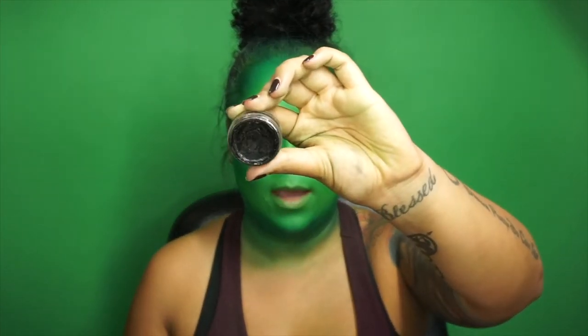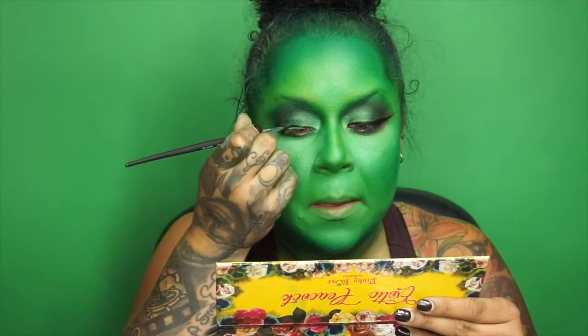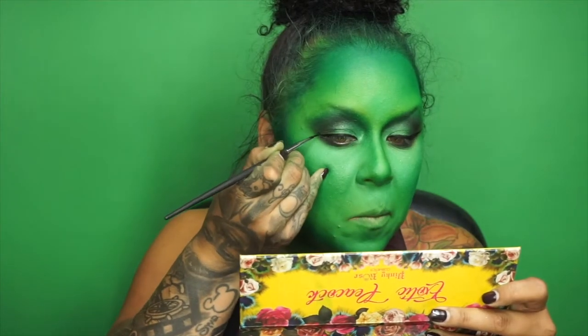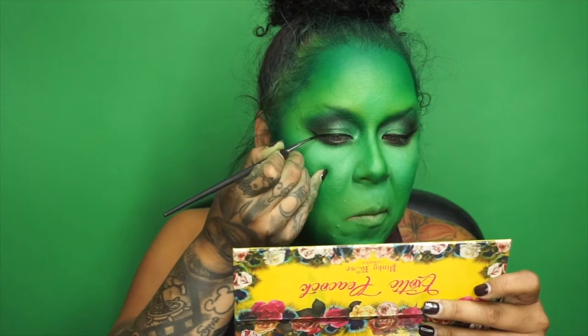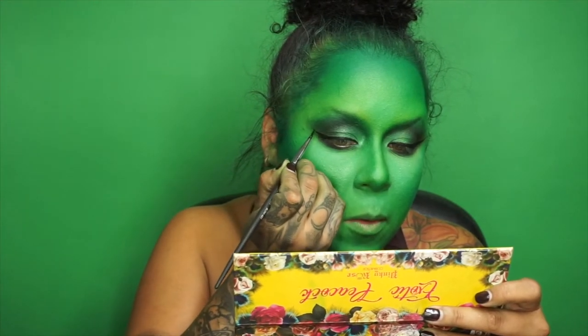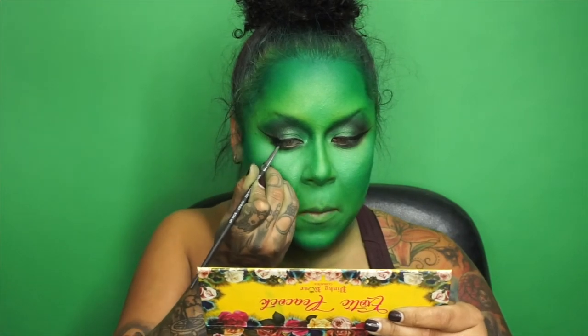Going in with my black eyeliner from Inglot. I went ahead and did this eyeliner off camera because this eye was giving me issues, so now going in with my black Inglot liner. I literally cannot breathe when I do liner — I need to hold my breath and focus. Then I'm going to dip into the Pinky Rose Cosmetics black eyeshadow to do my brows.